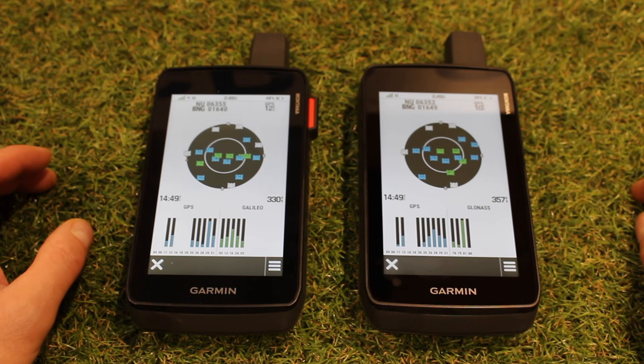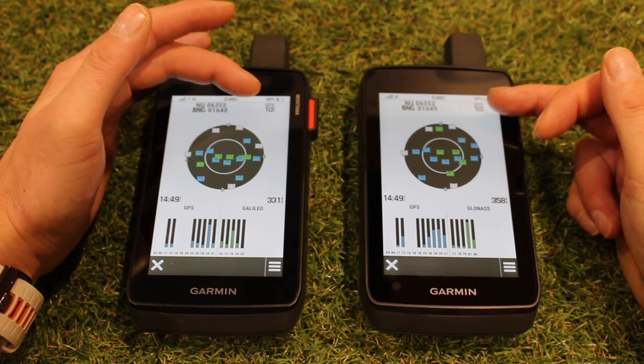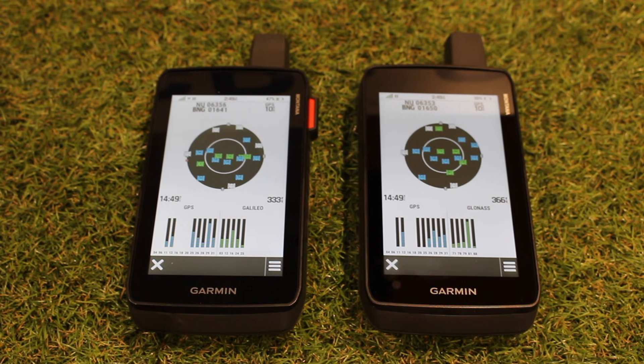What you can see here with these units, the accuracy is shown as a figure in the top right. I've got my units of measure set as feet. They're both actually sitting at 10 feet now, which is brilliant considering I'm inside. The units have been turned on for about five minutes. I do have a skylight about eight foot away from me, so they're getting a signal through the skylight, but bear in mind it's also got to go through the main roof, which is probably another 30 foot away. They're not really meant to be used inside, but it's showing we are still getting a satellite lock.